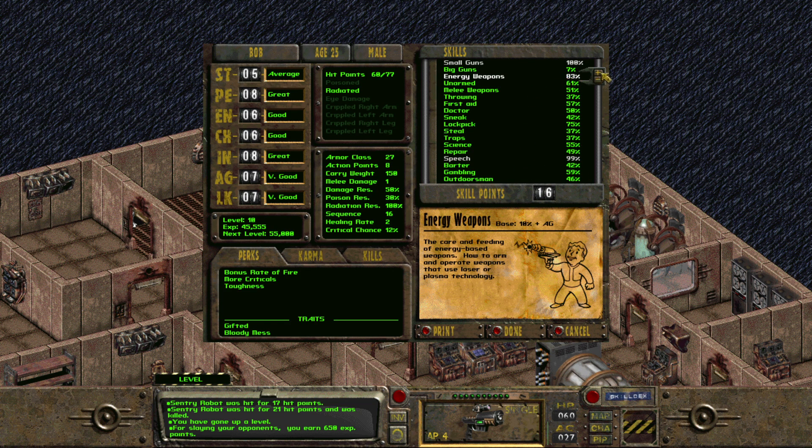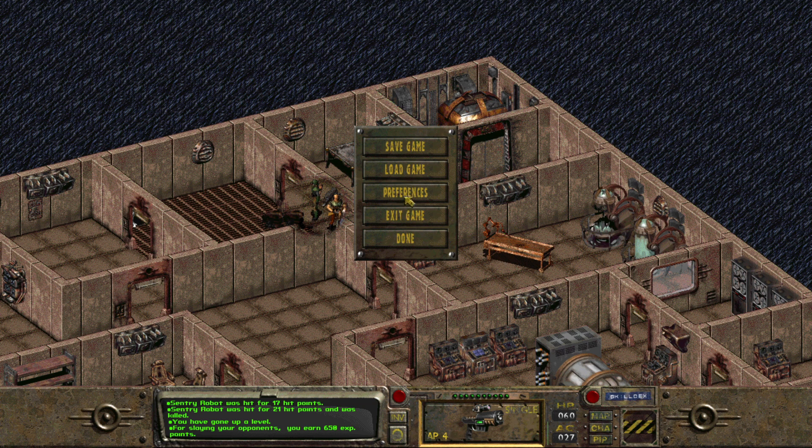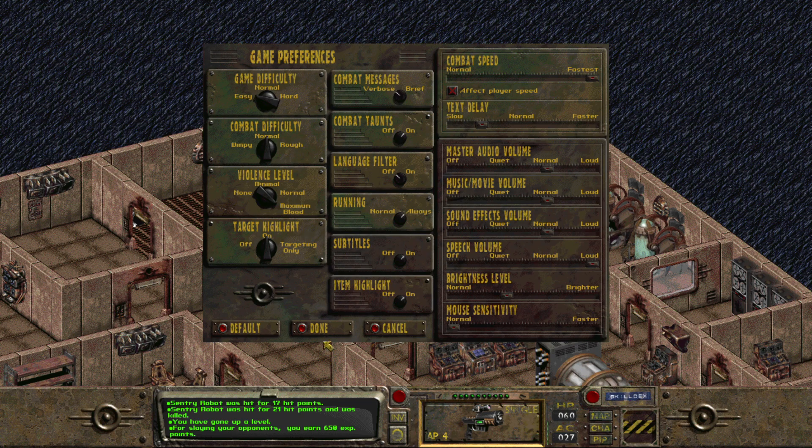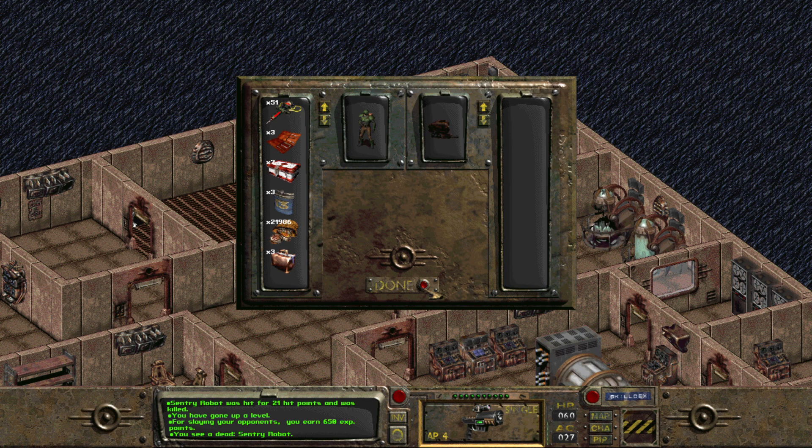Energy weapons, maybe — let's see. Lock picking is at 75, speech is at 99. Let's do some points there, and some lock picking maybe. I did increase the combat difficulty a day or two ago, not the game difficulty — I'm still leaving that on easy right now. Baby steps — I'll baby step my way there.